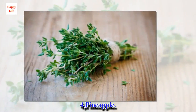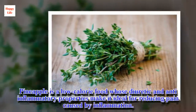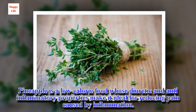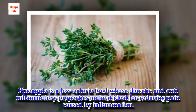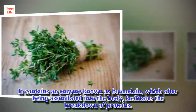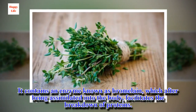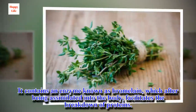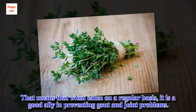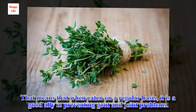4. Pineapple. Pineapple is a low-calorie food whose diuretic and anti-inflammatory properties make it ideal for reducing pain caused by inflammation. It contains an enzyme known as bromelain, which after being assimilated into the body, facilitates the breakdown of proteins. That means that when eaten on a regular basis, it is a good ally in preventing gout and joint problems.